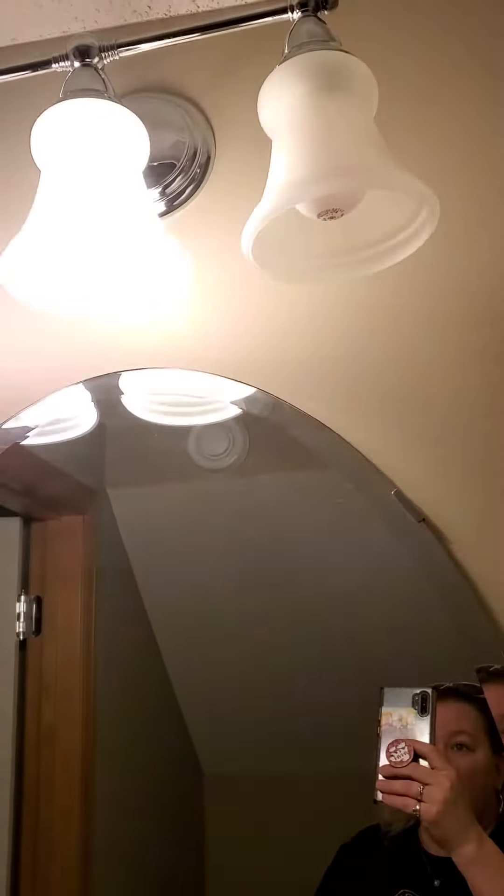Hey, Auntie B here. Good morning. It's move-in day. I wanted to show you a quick little trick that I do when I am at a move-in and I notice that there's a light bulb out.